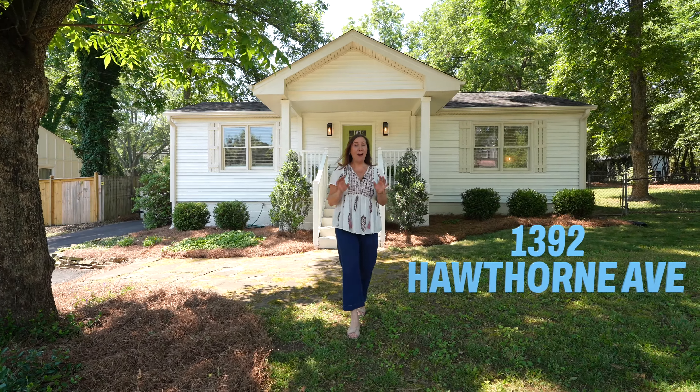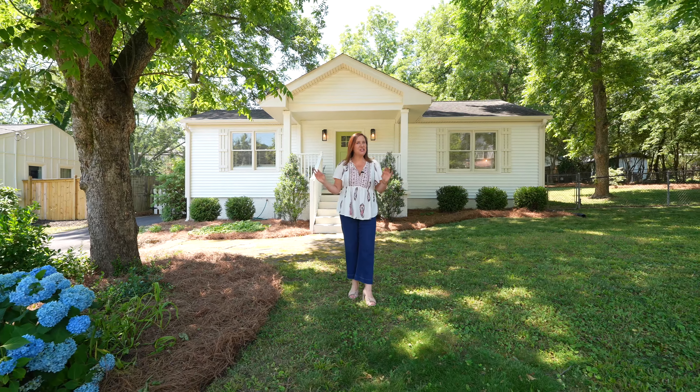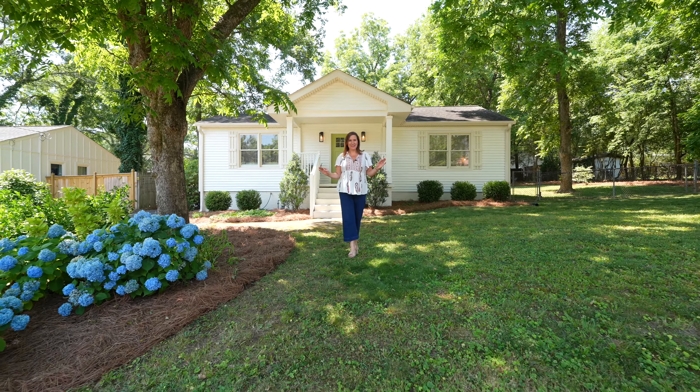Welcome to 1392 Hawthorne Avenue in Smyrna, Georgia. The curb appeal of this bungalow is charming and southern, but the backyard is packing a big surprise. Let's go check it out.